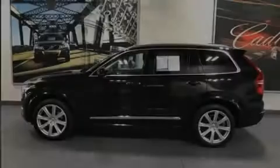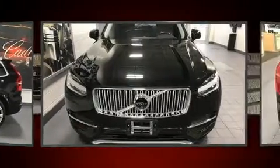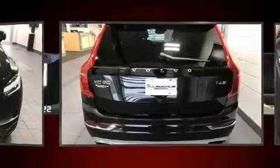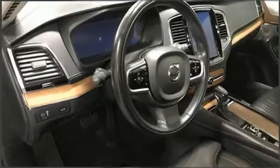Discerning drivers will appreciate the 2017 Volvo XC90. Smooth gear shifts are achieved thanks to the 2-liter 4-cylinder engine, and for added security, dynamic stability control supplements the drivetrain. The engine breathes better thanks to a turbocharger, improving both performance and economy.